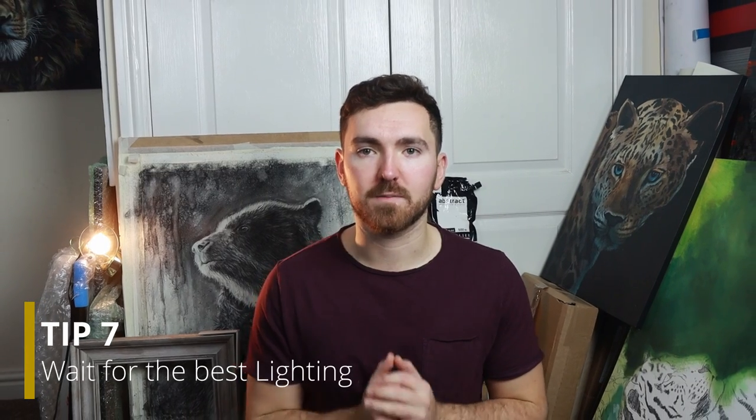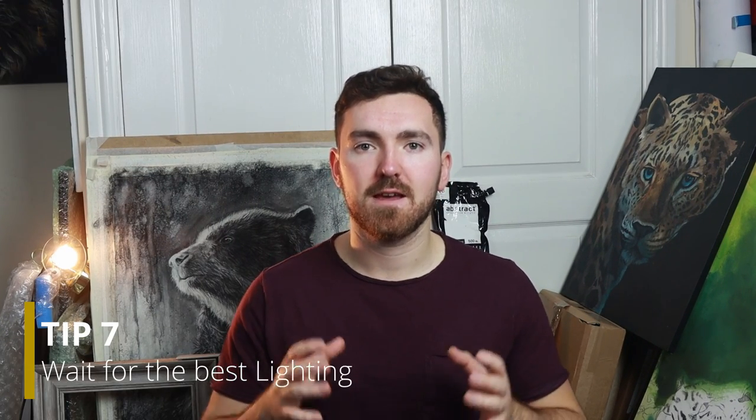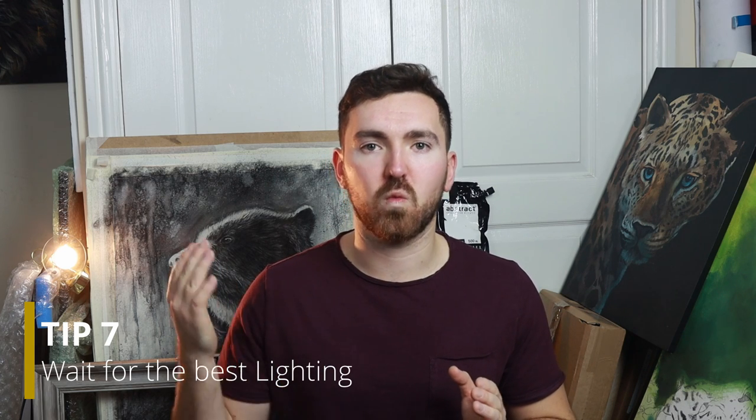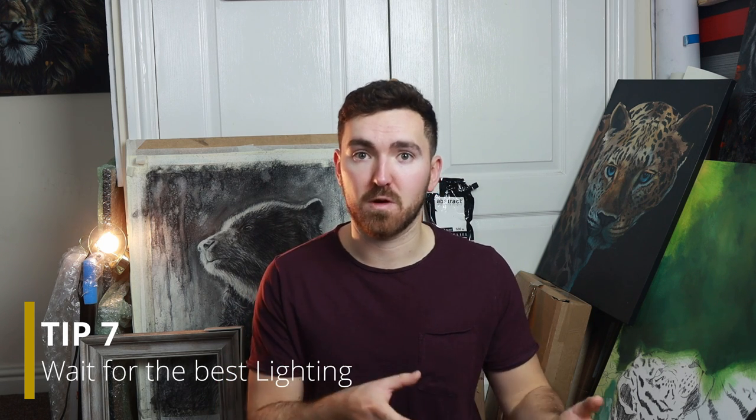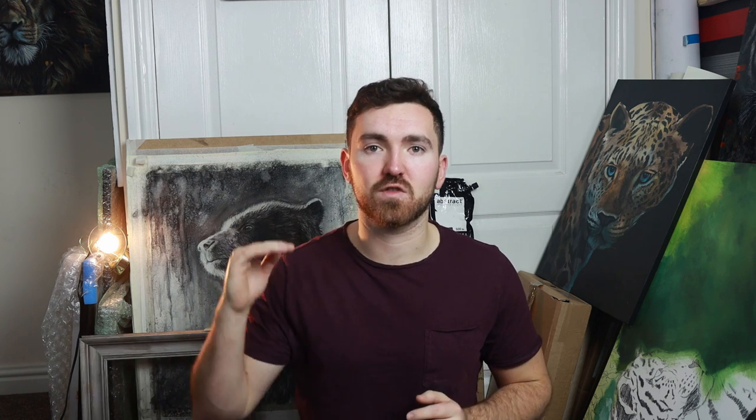Finally, point number seven — and this is the most important for me, especially in the way I work with my charcoals. I look for photographs and subjects that are strongly lit with one single direction of light. This is best really early in the morning, which brings us back to getting there early, and really late in the evening as the sun is setting. That strong single light source adds a lot of contrast — really lit up on one side — giving a real sense of contrast between the highlights and the shadows. Perfect especially for my charcoal drawings and Amber's resins that she does on the black background.